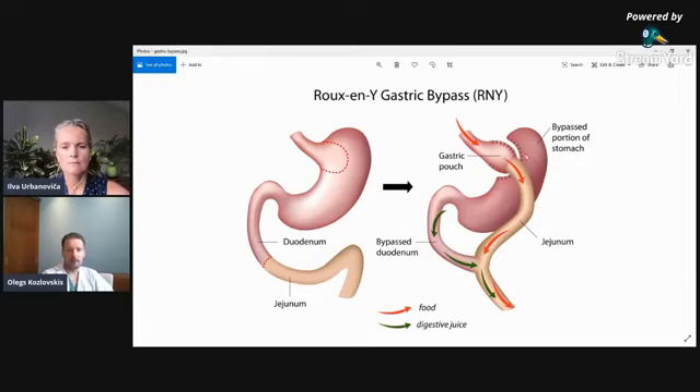Once we're satisfied with the connections and there is no bleeding, we can finish the operation. We extract all instruments from the abdomen and check one more time that the trocar holes are secure and there is no surrounding bleeding. We then release the CO2 from the abdominal cavity and the operation is complete.